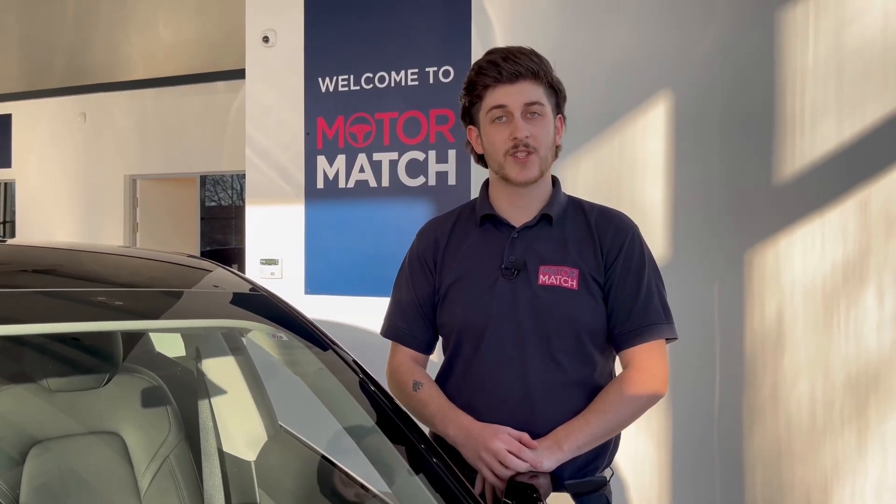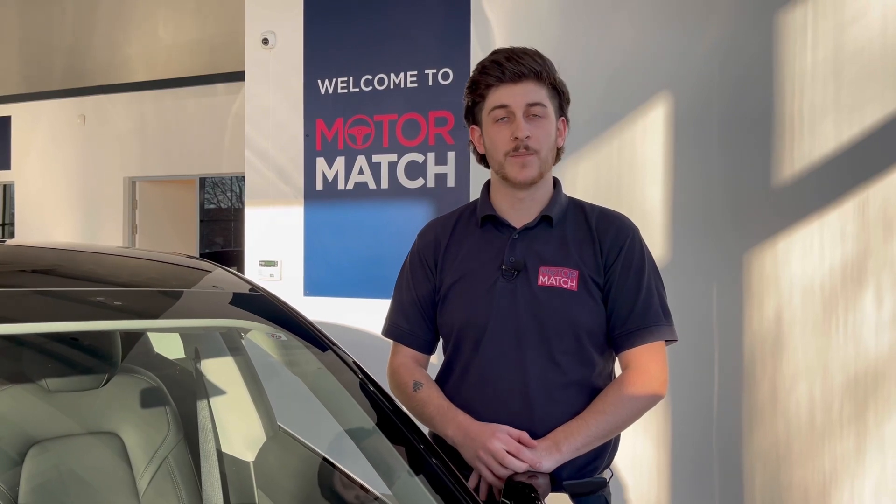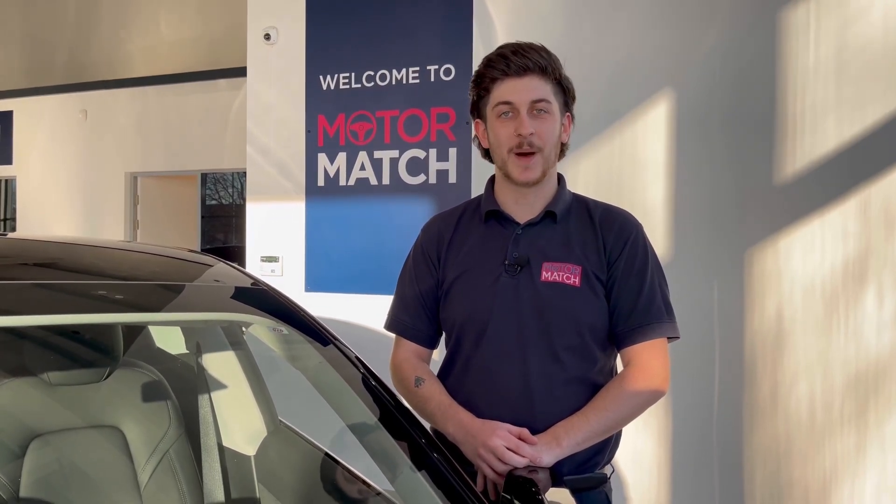RAC extended warranties are available. For more information or to book a test drive, give us a call now on 01244 311 404 or enquire online. Thank you for watching and goodbye for now.